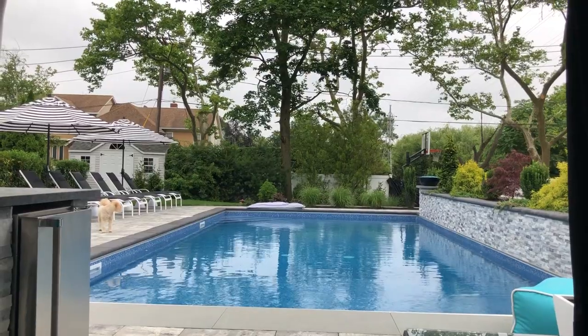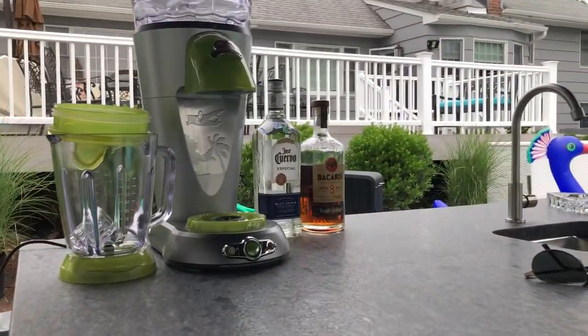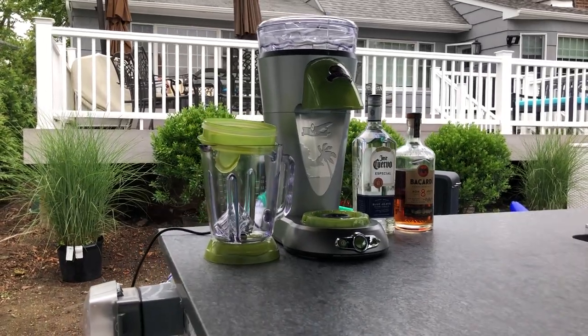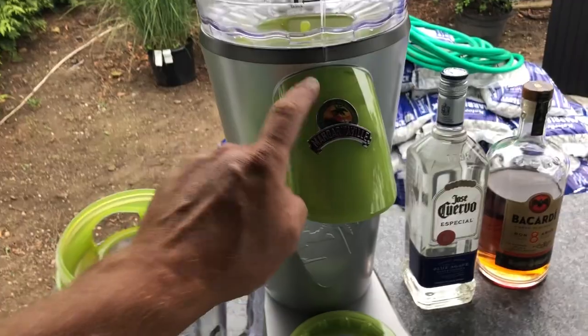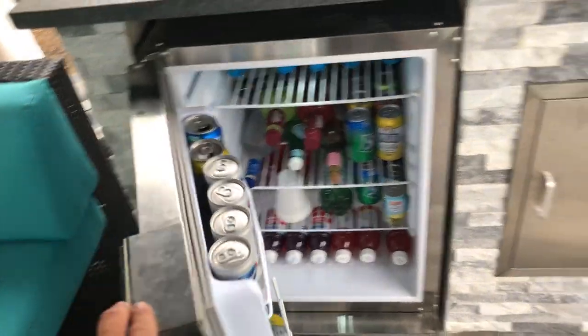All right, that was a good drink courtesy of my people over at Bacardi and Jimmy Buffett's Margaritaville frozen concoction machine. This thing is awesome. And let's not forget our people at Lynx for hooking me up with this awesome refrigerator.